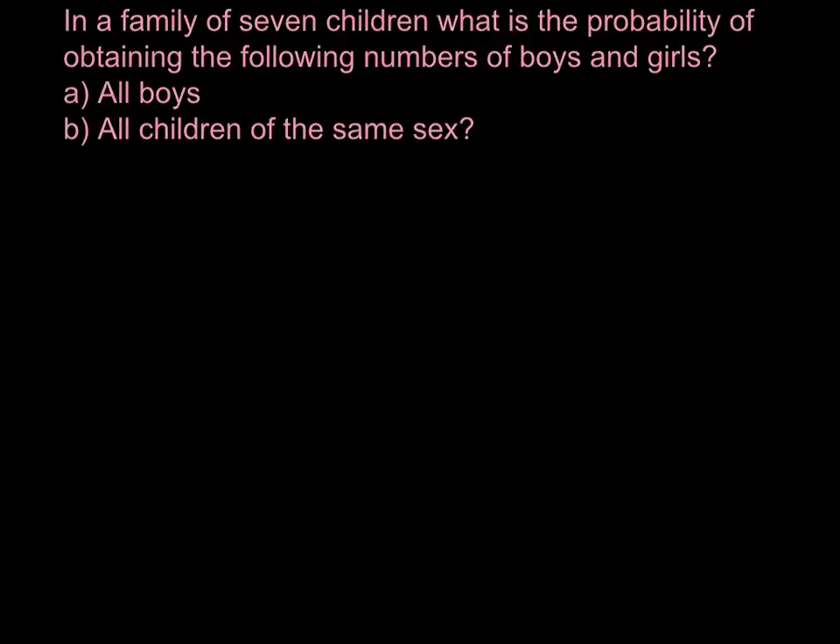Hi, if you don't like mathematics, this problem might be challenging for you. Today we have a problem about probability rules, and hopefully after my explanation you would be able to easily solve such problems.